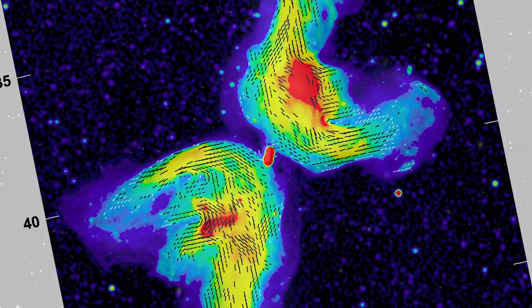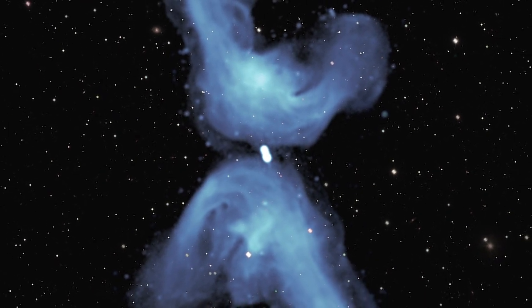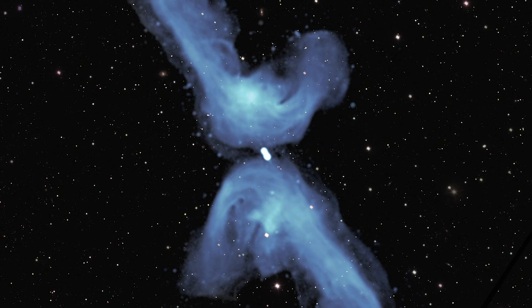This model might not explain every XRG in the universe, but at least in the case of Galaxy PKS 2014-55, it looks like astronomers have found the treasure buried under the X.